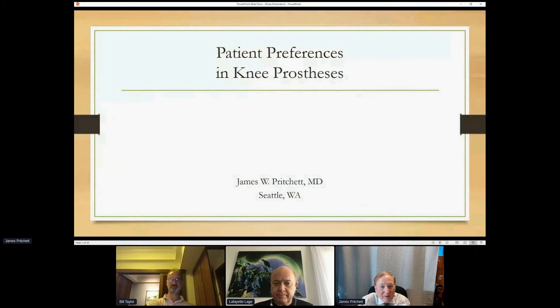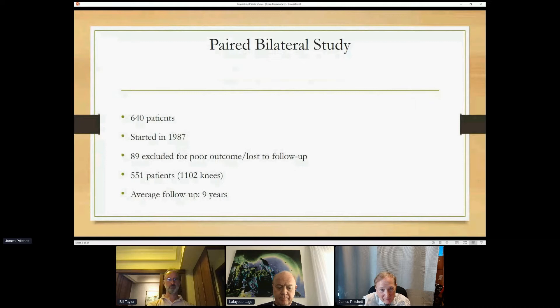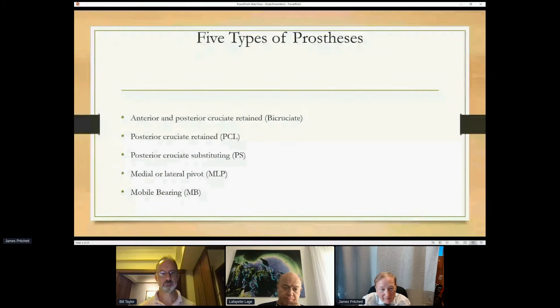I'm going to show you why this does matter. One of the things I started on many years ago was to figure out if patients can tell the difference in knee implants. We did paired studies at 640 patients — they had a different knee in each side — and followed them over time with the sole purpose of identifying differences between the knees.